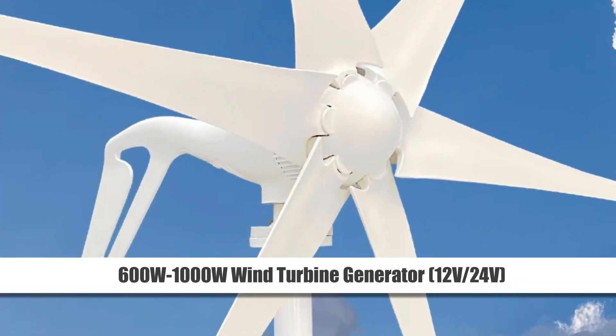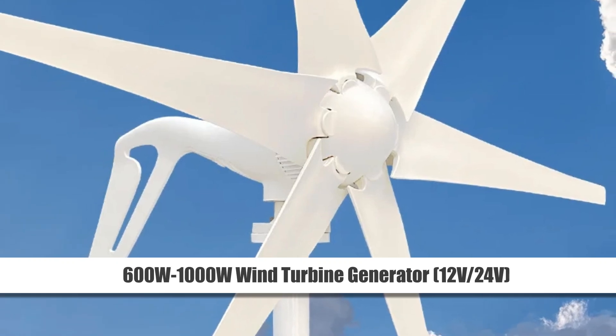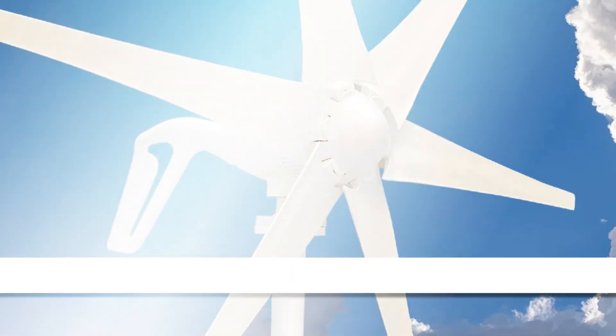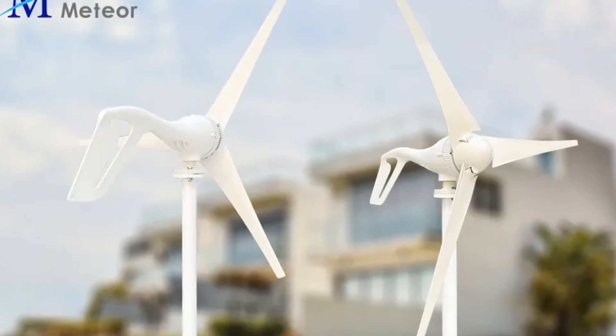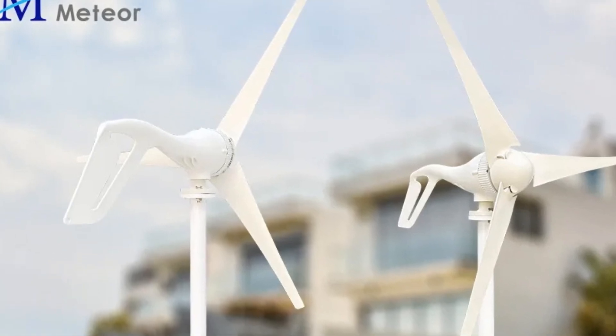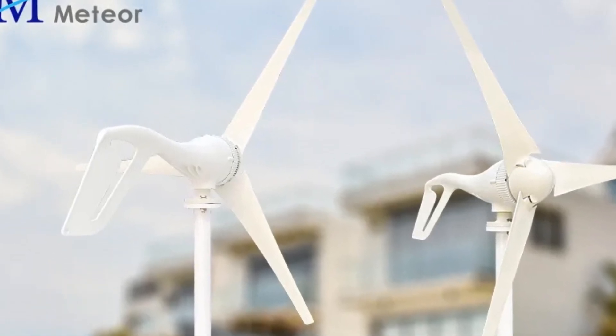Number 2: 600W / 1000W Wind Turbine Generator, 12V / 24V. Compact yet robust, the 600W / 1000W Wind Turbine Generator is a versatile solution for camping and home appliances.